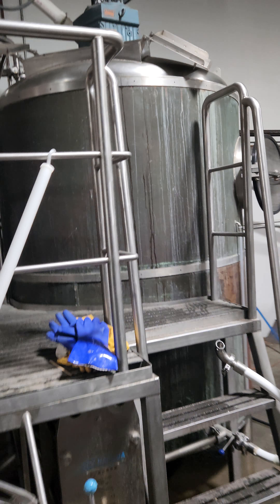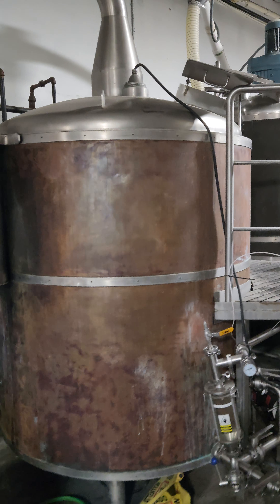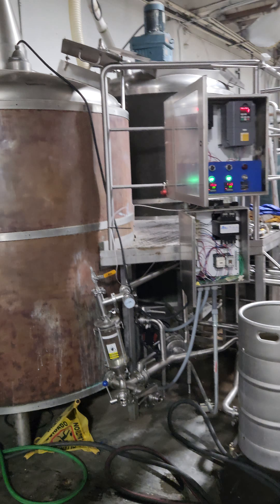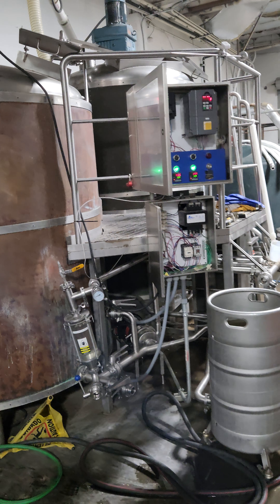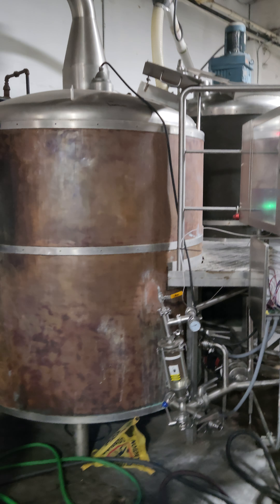I bought the system 7 years ago, had it refurbished by Tucker Welds down in San Diego — guy does amazing custom work. He updated the system to be fully manual, added some additional process piping, then we had it shipped up here to San Jose.